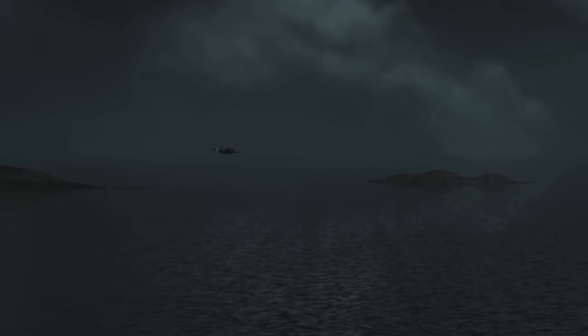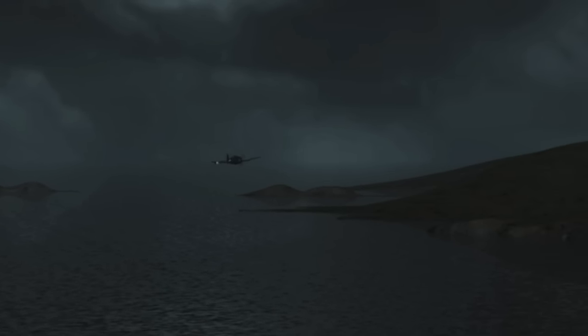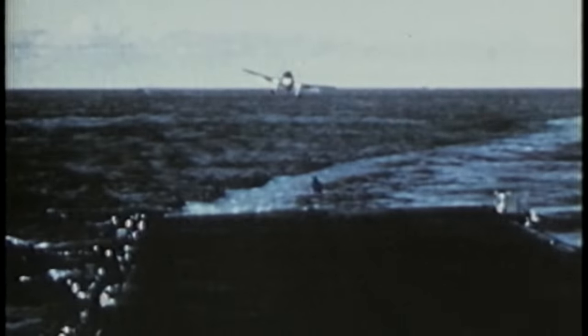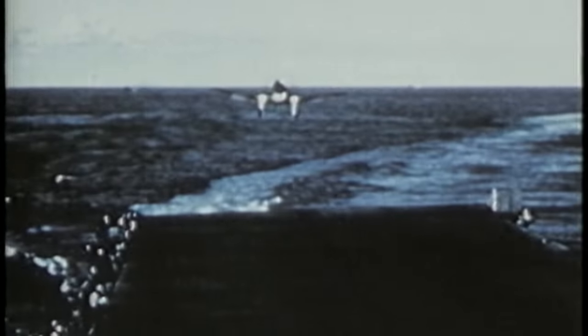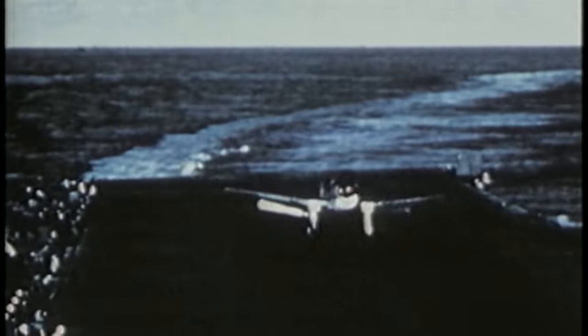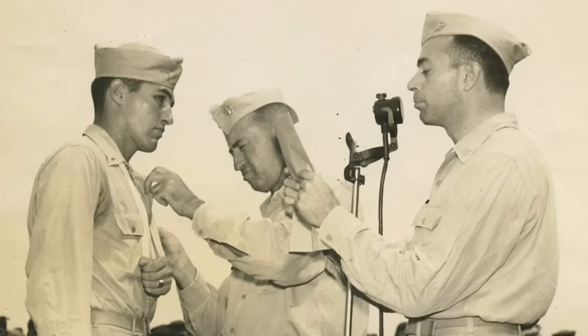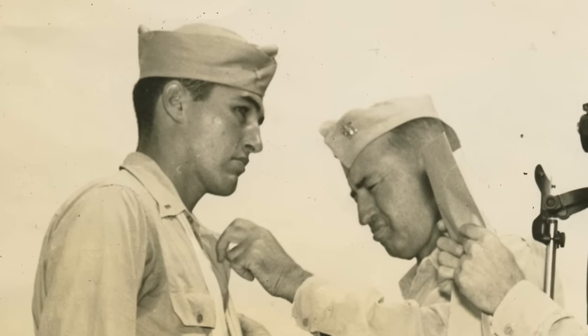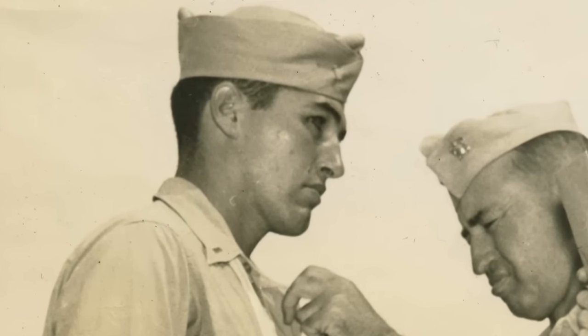Dungan establishes radio contact with Johnny Deere. Dungan's Hellcat has also been hit. Now separated, they head back to the safety of American-controlled waters. At daybreak, Dungan manages to make an emergency landing on the carrier Yorktown. His wounds will end his combat career. The three victories on July 4, 1944 bring his total to seven, making him an ace — a deadly, effective night fighter.